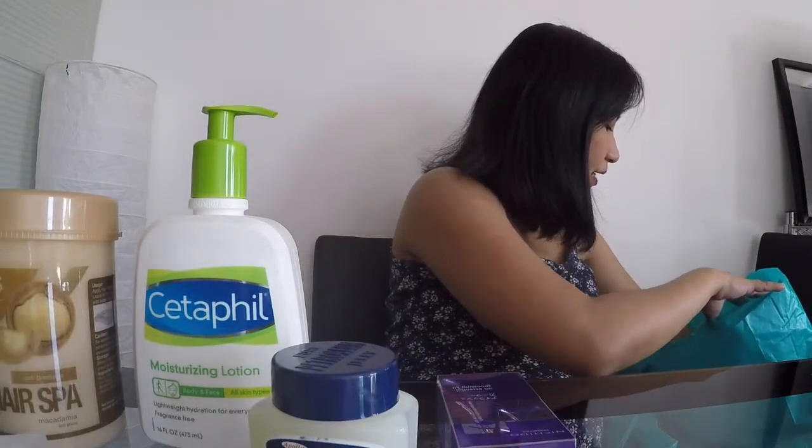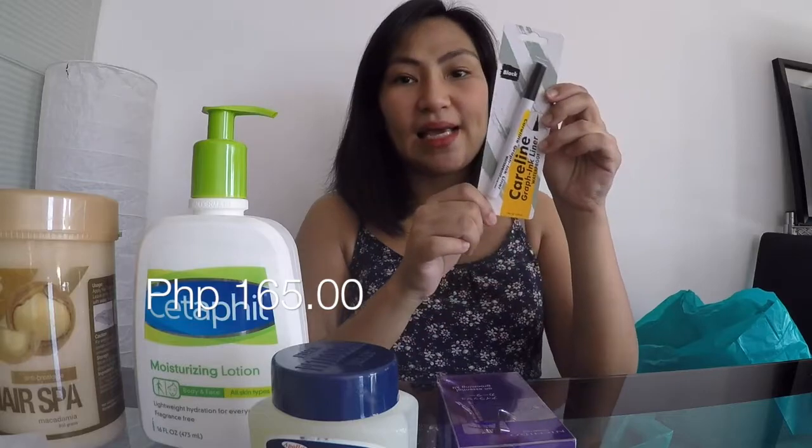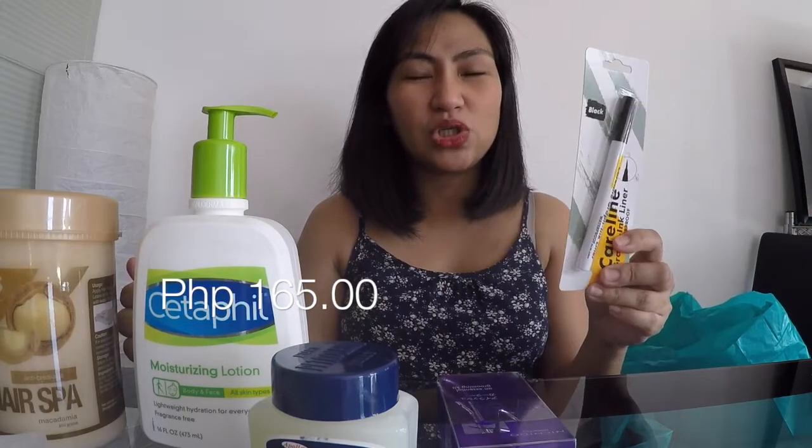Next one is this Careline Waterproof Eyeliner — felt tip, black, for cut-eye looks. I don't usually wear eyeliner, but I want to complete my makeup kit. Someone recommended it, and I know Everblen has one too but they didn't have black available, so I went with Careline.